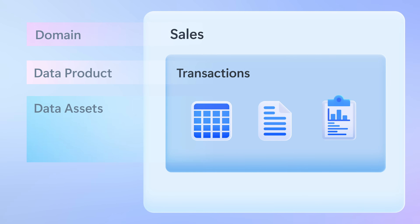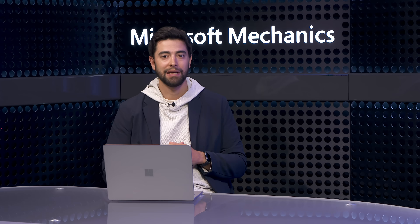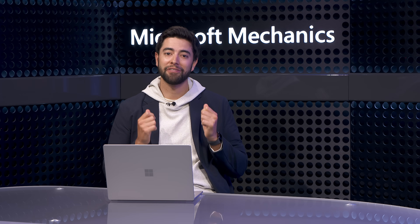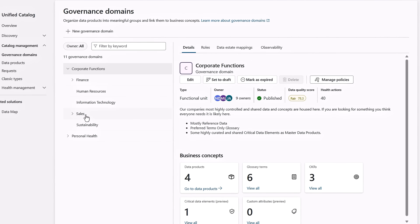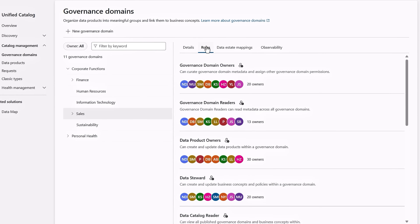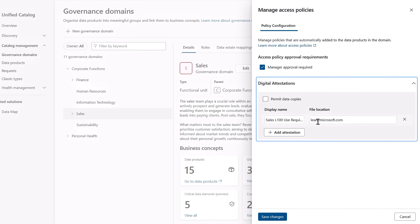Zooming into a data product like transactions, you'll see that it can contain one or more data assets — which can be tables, files, and reports — all packaged together into a single data product to be shared with people and groups in your organization. Data products are discovered using the unified catalog as a central place where people can go to find the data assets they need and request access. To set all this up, once you've configured roles, permissions, and mapped a few data sources, you can start by creating a new governance domain. Each governance domain will have the right people in the right roles assigned, along with policies like required attestations that we saw when requesting data access, or triggering the built-in manager approval flow.